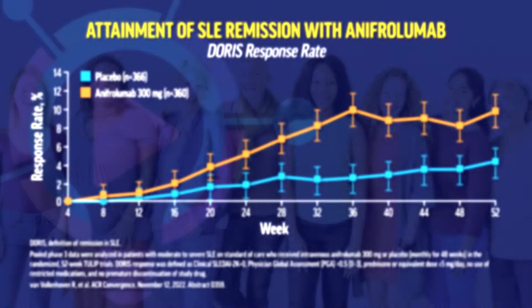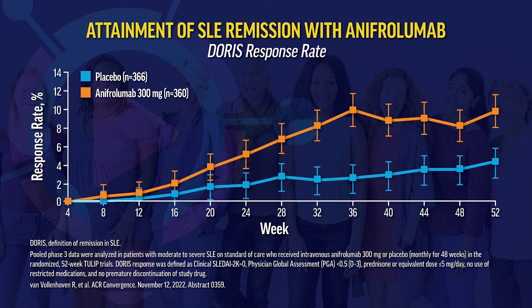Regarding lupus remission with anifrolumab, a post-hoc pooled TULIP-1 and TULIP-2 analysis examined SLE remission using the DORIS response — five milligrams or less of prednisone, zero SLEDAI activity, and physician global assessment of 0.5 or less. Anifrolumab was associated with a five-fold increase in likelihood of achieving sustained remission for seven or more months versus placebo. About 10% of anifrolumab-treated participants versus 3% of placebo patients achieved remission between weeks 36 and 52.